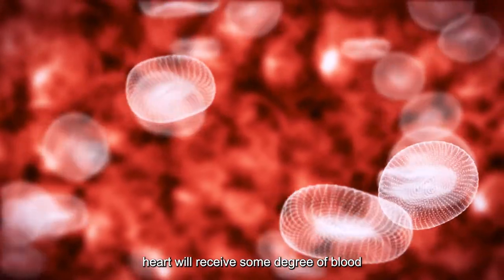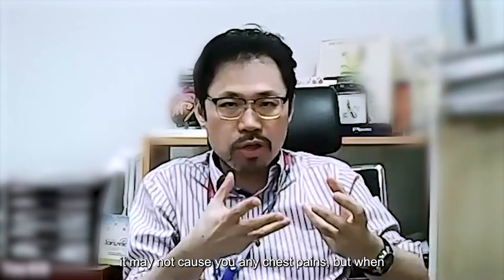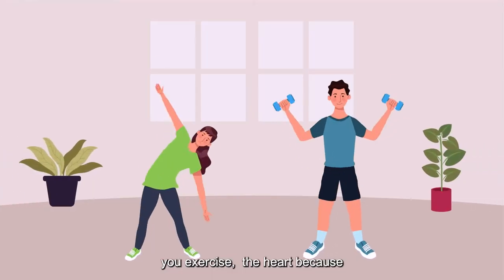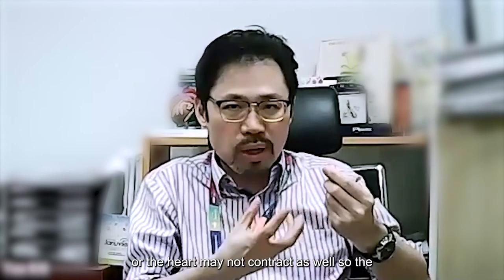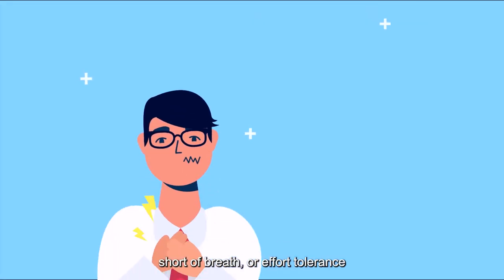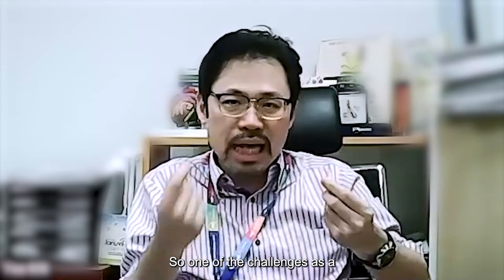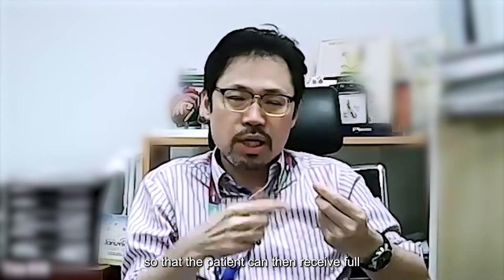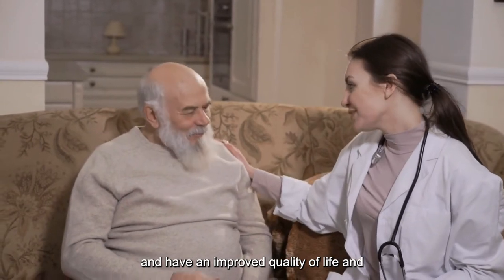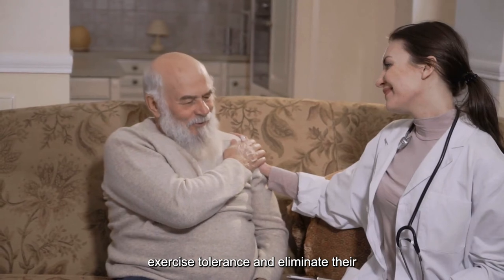That part of the heart still receives some degree of blood supply, but it's often insufficient. So when you're at rest, it may not cause you any pain, but when you exercise, that part of the heart — because it doesn't get enough blood supply — may cause chest pain, or the heart will not contract as well. The patient may feel short of breath or their exercise tolerance is reduced because of the 100% blockage. One of the challenges as a cardiologist is to try to open up and restore blood flow to that 100% blockage, so that the patient can receive full blood supply again, have an improved quality of life, increased exercise tolerance, and elimination of chest pain.